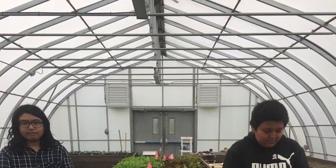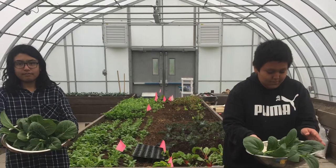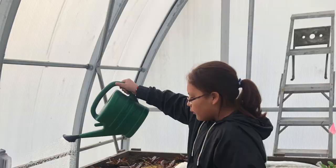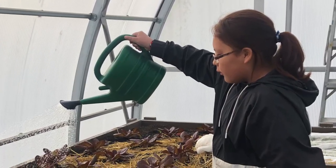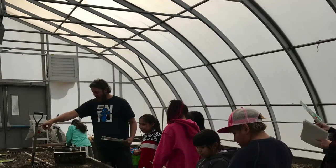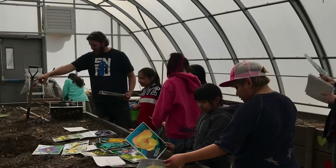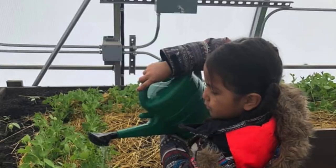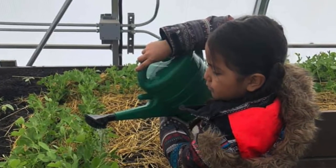The greenhouse and any garden is always giving us many, many gifts. It will keep on giving us gifts. We want to return that gift in the form of respect for the space, taking care of it. As the garden gives to us, we give back and it's a great mutually beneficial relationship.